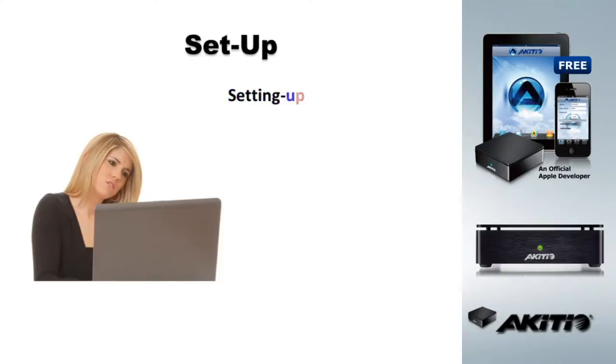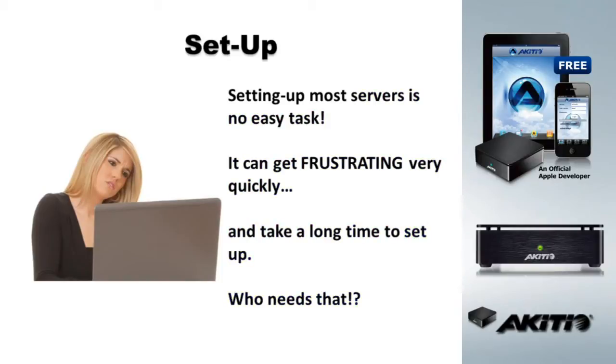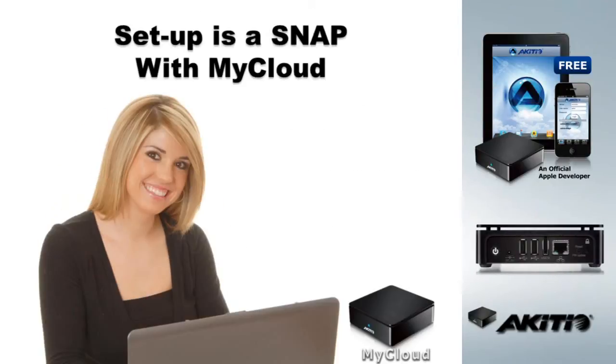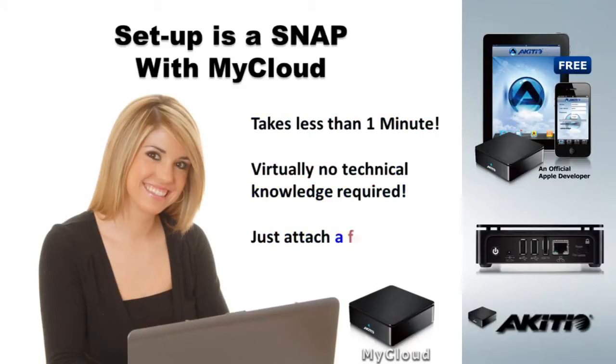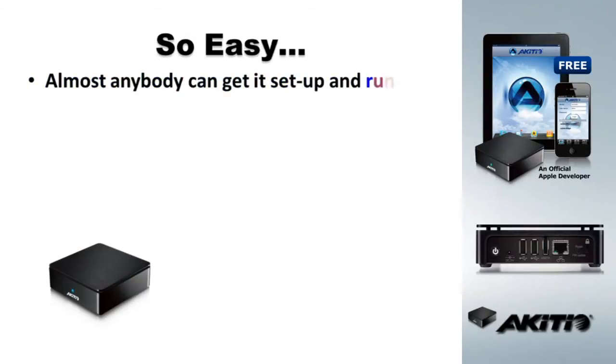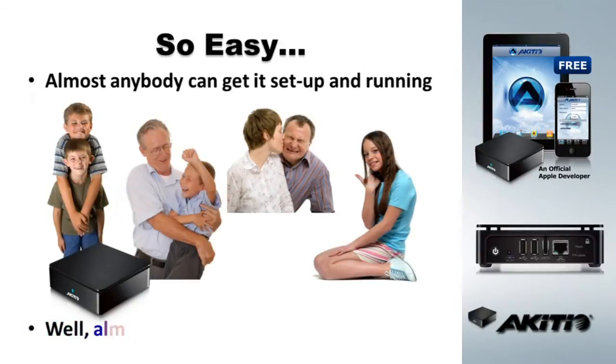Setting up most servers is no easy task. It can get frustrating very quickly and take a long time to set up. Who needs that? With My Cloud, setup is a snap. It takes less than 60 seconds and requires virtually no technical knowledge. Just attach a few cables and log in — it's so easy that almost anybody can get My Cloud up and running. Well, almost anybody.